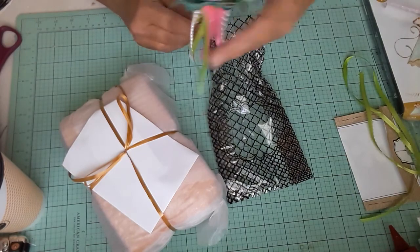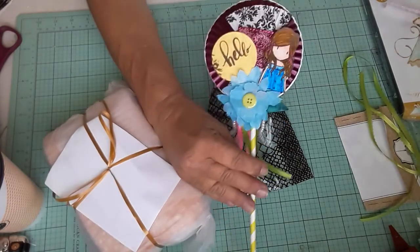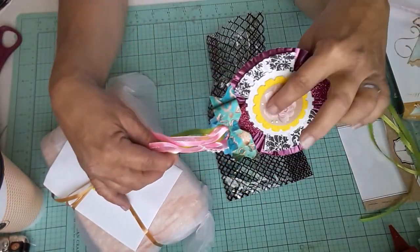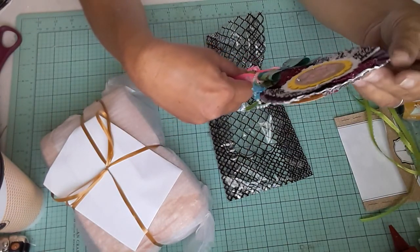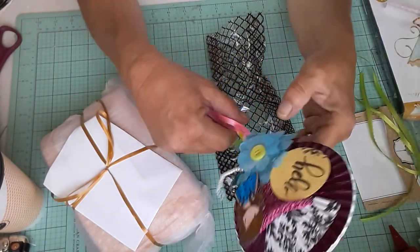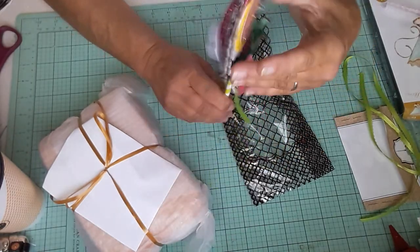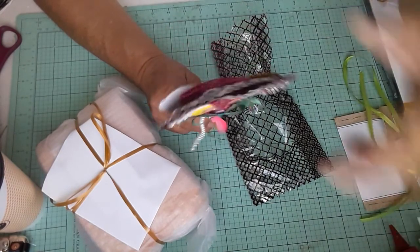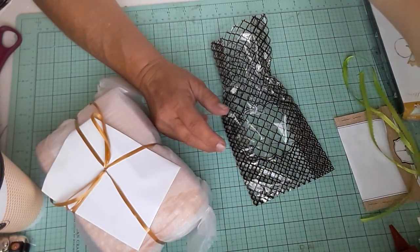Oh, look how pretty! Yes, I remember these. Isn't that pretty? I think these were Tuesday embellishments. Look how pretty that is. I love these bows. Thank you, Lori — that's beautiful. She will go next to this one and my little jar, my little table thing up here. So thank you so much. That is so pretty.